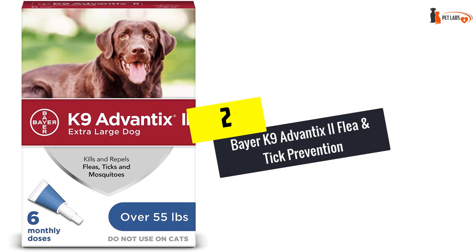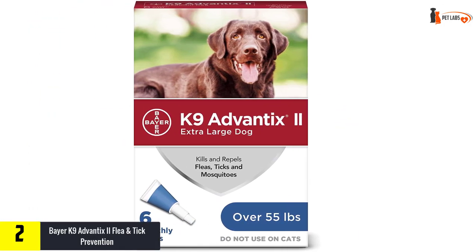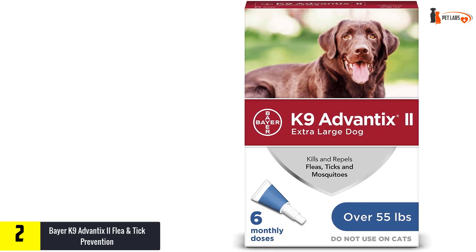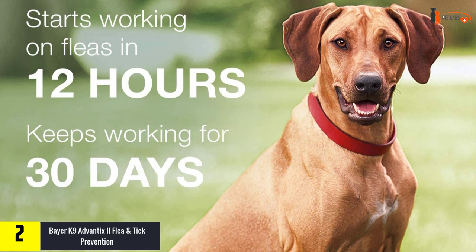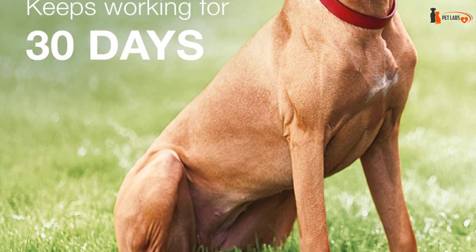At number 2, we have the Bayer Canine Advantix II Flea and Tick Prevention. This is our premium pick. If you have a large dog at home that weighs at least 55 pounds, then this is one of the best tick repellents for dogs you can have. Bayer Canine Advantix II does not only prevent fleas and ticks but also works on mosquito bites as well as all stages of external parasites.